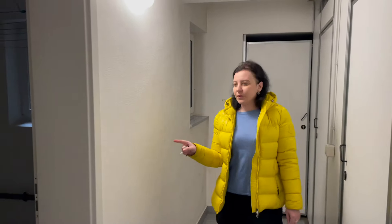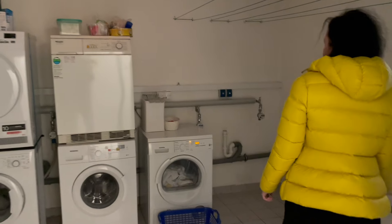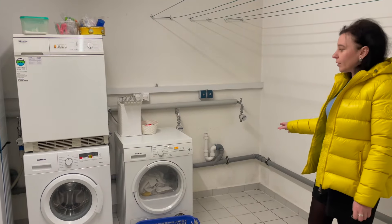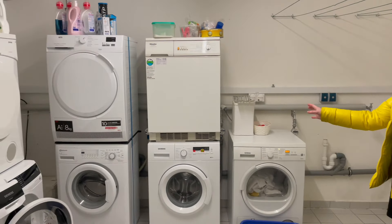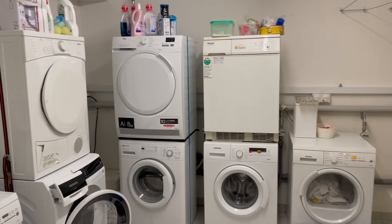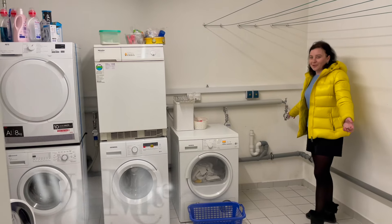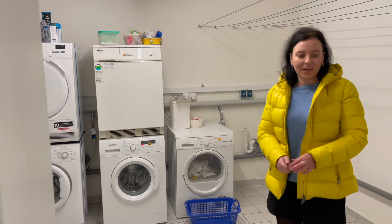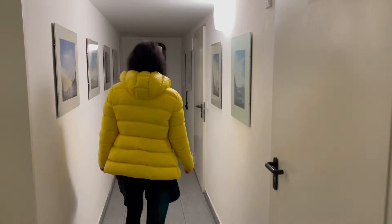And this room is the laundry room. Because we already moved out, we removed our washing machine, but there is our designated place for our apartment. Everybody has their own space for a washing machine and for counting water — I don't know what it's called in English.